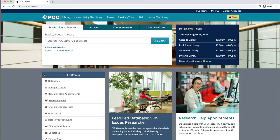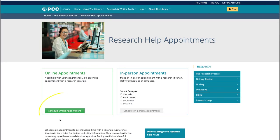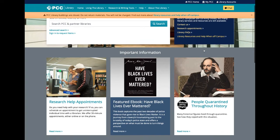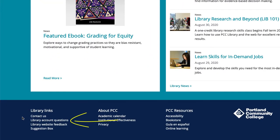You can also schedule an appointment to get uninterrupted individual time with a librarian from our research help appointments link in shortcuts. From this page you can schedule an appointment by selecting an online or in-person appointment option as available. Once you schedule, a librarian will be in touch with details about your appointment. If you have any questions about your library account, contact us using the library account questions form linked at the bottom of every page on the library website.